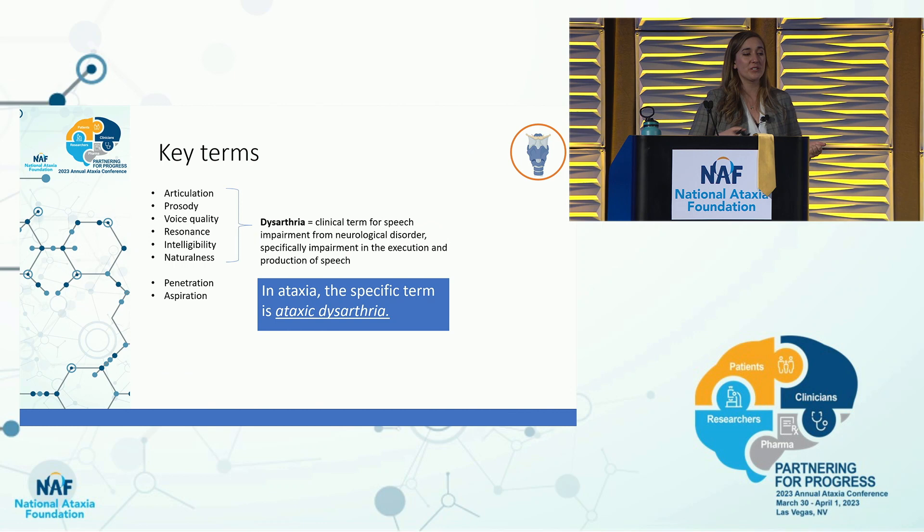A key term you may have encountered is dysarthria, which encompasses all characteristics of speech: articulation, prosody, vocal quality, resonance, intelligibility, and naturalness. Dysarthria is a clinical term for a speech impairment from a neurological disorder — specifically, impairment in the execution and production of speech. In ataxia, the specific term is ataxic dysarthria. So if you hear the term dysarthria, that is the speech impairment from neurological injury.